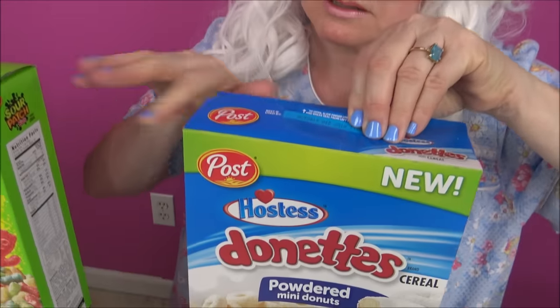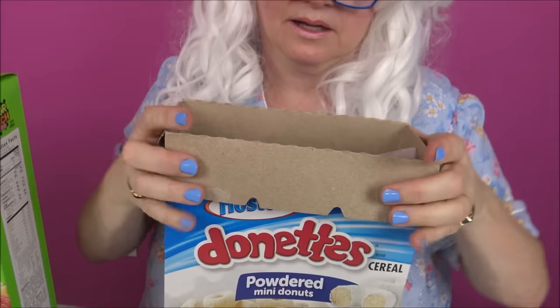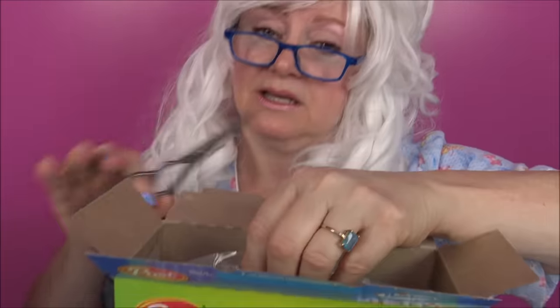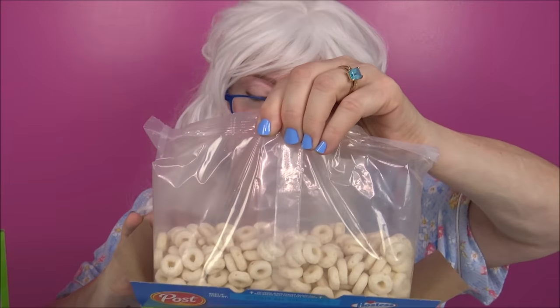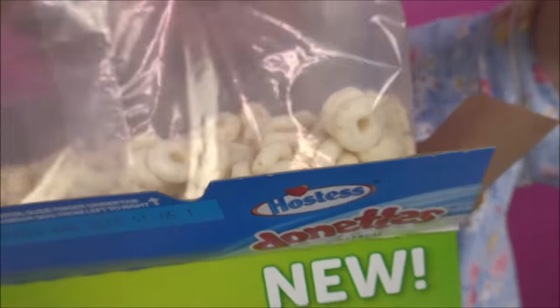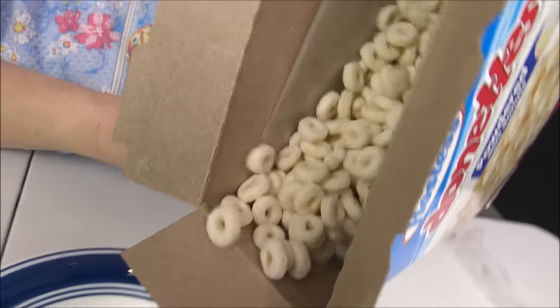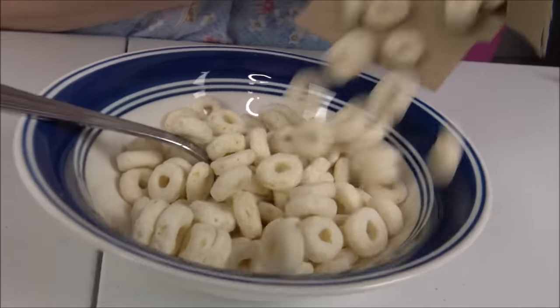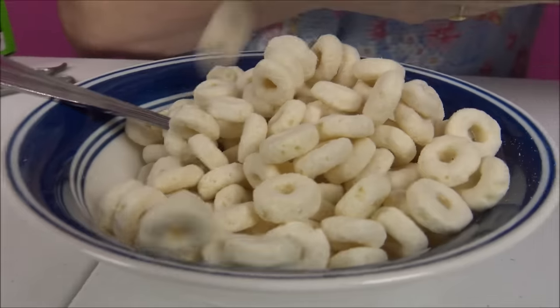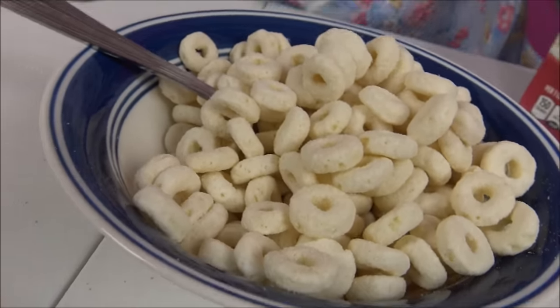Granny's gotta open the box. This might be Granny's favorite cereal but we gotta see. First we have to — oh look at those, those look like little donuts don't they. All right we're gonna pour it in the bowl and see. Look at that! They're like little tiny donuts.